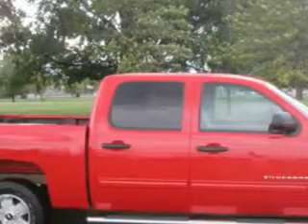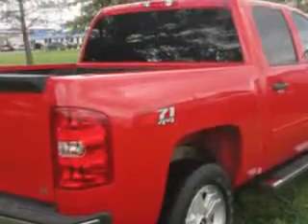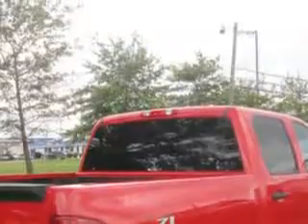Check out this Victory Red 2011 Chevrolet Silverado 1500 Crew Cab 4x4, equipped with an 8-cylinder engine and an automatic transmission.